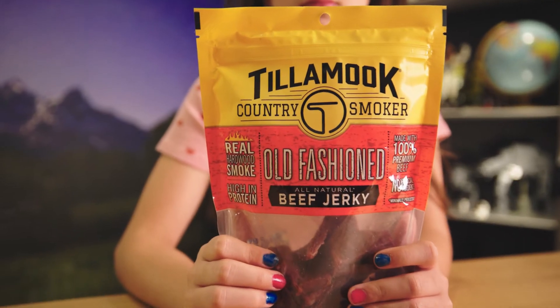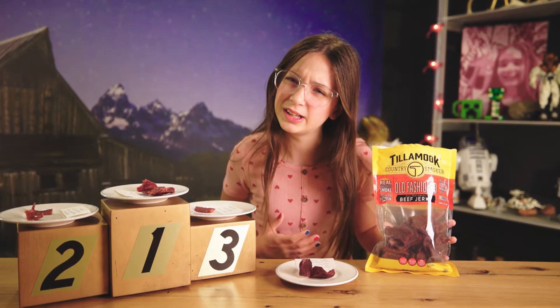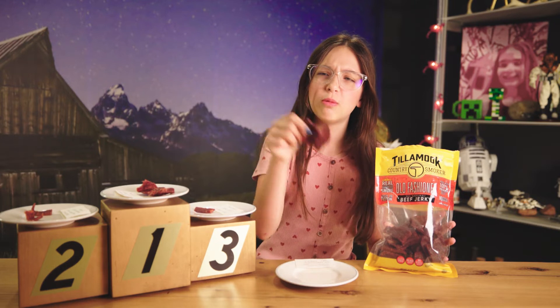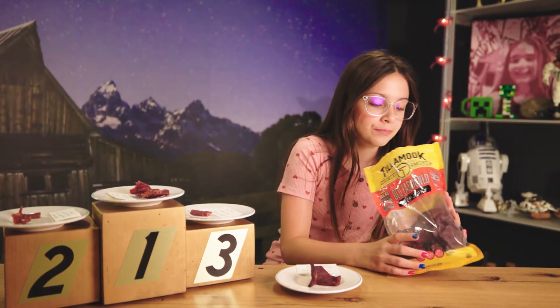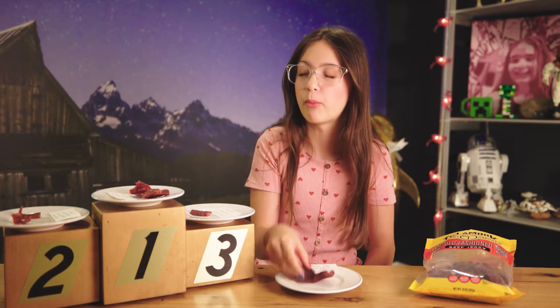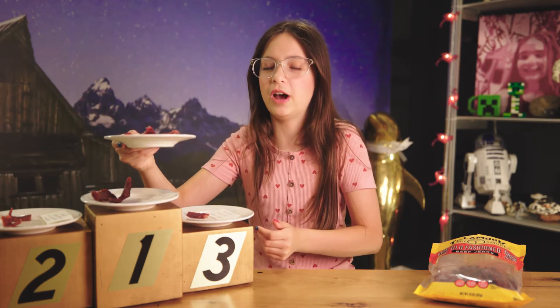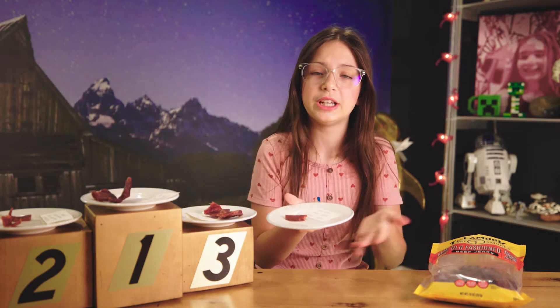So we have Tillamook Country Smoked Old Fashioned Beef Jerky. What makes it Old Fashioned? We have another little rib cage piece. That smells really good and the pieces look really thick and juicy. These are really hard to bite into, but it's really soft and so juicy — it's like exploding flavors in my mouth. We're gonna rank the Tillamook number one and put Great Value at third. I'm surprised because Jack Link's was my favorite before this.